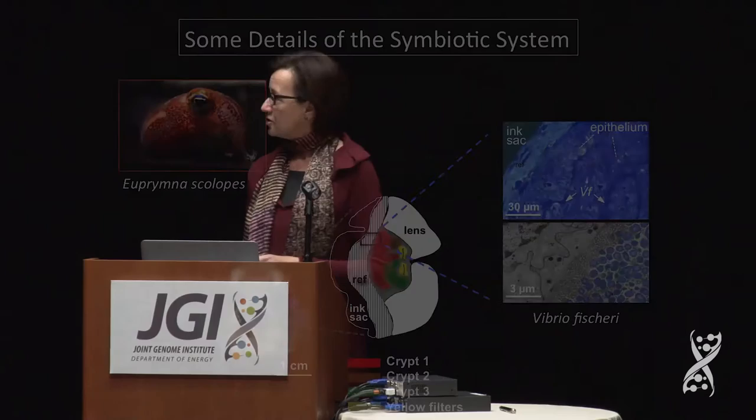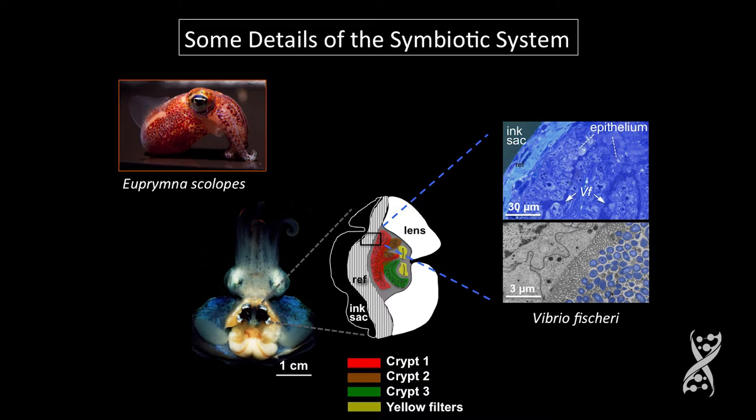Let me tell you some details for those who don't know about this symbiosis. This is a very small animal — only a couple of centimeters as an adult. If you were to do a ventral dissection, you would see a beautiful set of kidney-shaped structures in the center of the mantle cavity — that's the light organ that contains the symbiont.